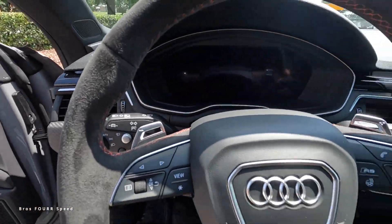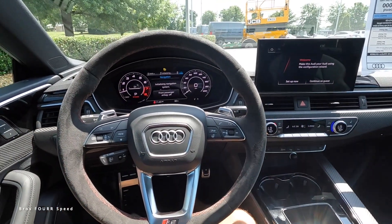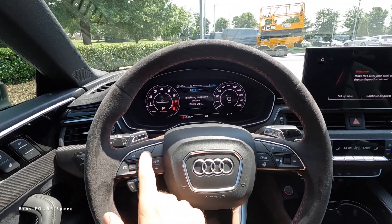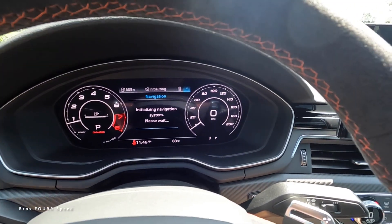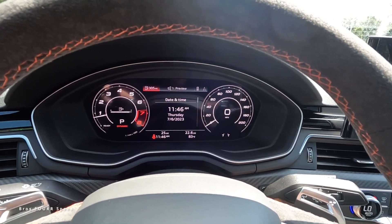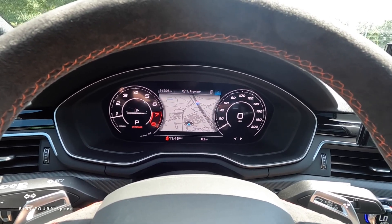Jumping into the front seat, alcantara greets you on the steering wheel. There are paddle shifters, an RS badge on the right, Bluetooth and voice commands, a heated steering wheel, volume and tuning controls, and the RS button on the left along with view and other toggles. The digital gauge cluster currently shows the tach on the left and miles per hour on the right, with vitals like fuel level inside, and navigation displayed in the middle. You can scroll through additional information as well.